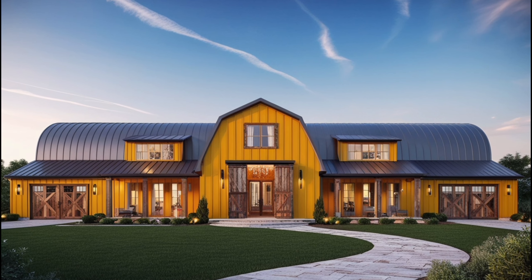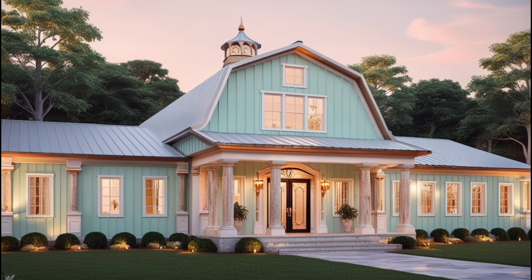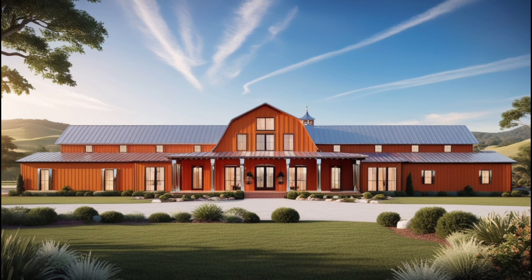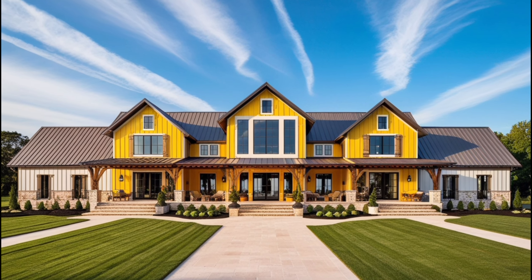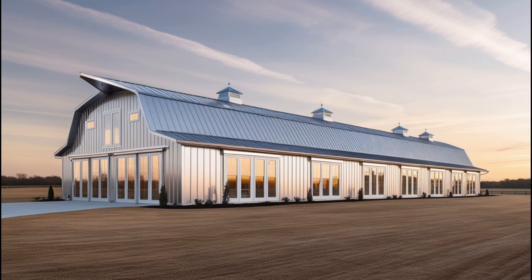If you're dreaming of combining rustic charm with modern luxury, stay tuned because today we're diving into the world of glam-inspired barn dominiums. These unique homes are redefining the way people think about barn-style living by adding a touch of elegance and sophistication to the mix. Whether you're planning to build your own or just looking for some design inspiration, you're in the right place. Let's get started.